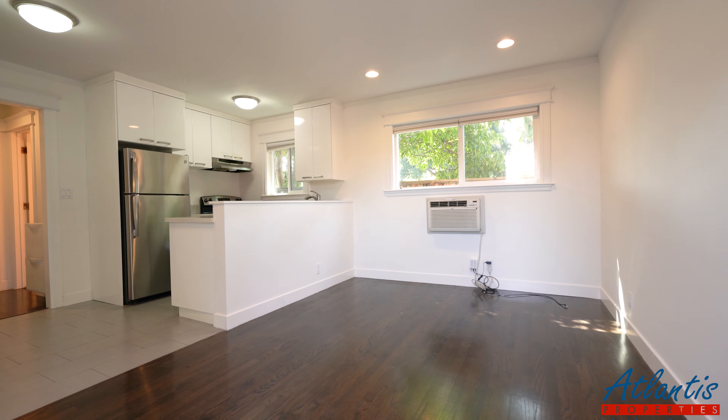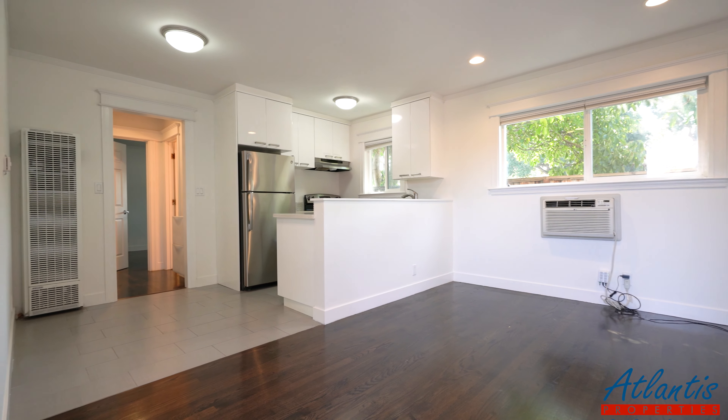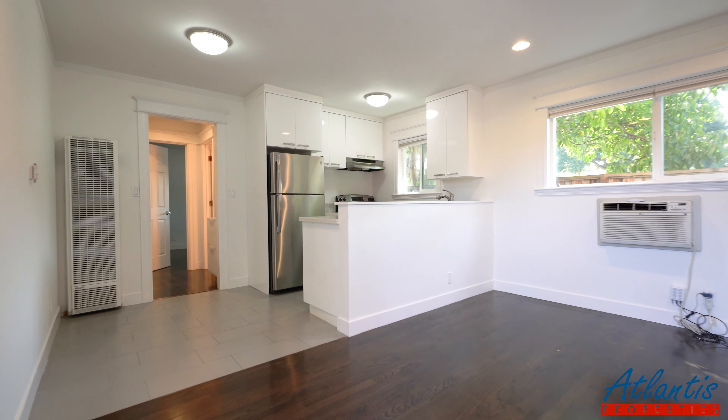Here we have the unit. We have hardwood floors, recessed lights, a portable AC unit, and a nice open kitchen.